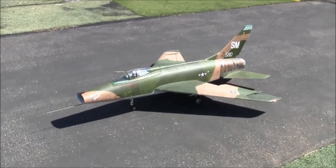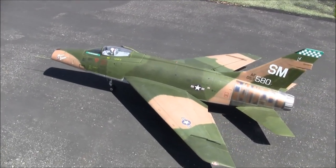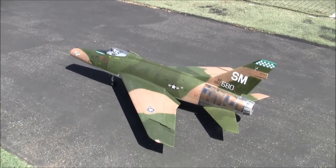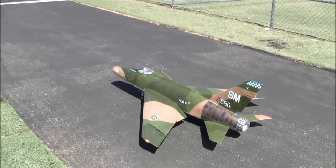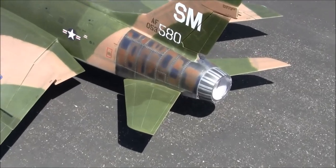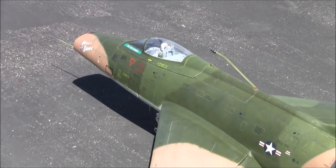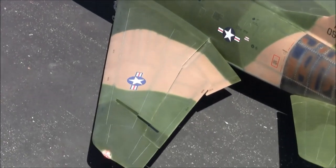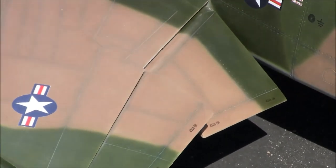We are back in St. George and we have a Flex Innovations F100 Super Sabre. It's just beautiful. Jim actually brought two of these — this one and one done up in the silver scheme.